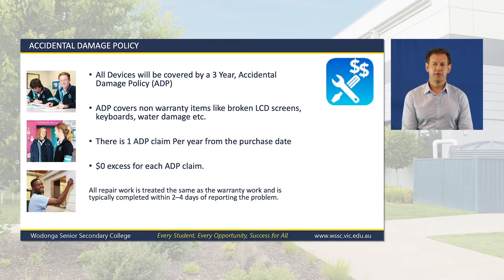In addition to the warranty cover, all devices have a comprehensive three-year accidental damage policy. The accidental damage cover is for items that are not a manufacturer defect — this could include damage if a notebook falls from a locker or water damage, and so on. There is a cap of one accidental damage claim per year from the date of purchase. This year we have managed to negotiate a $0 excess for any ADP claim, so regardless of whether the screen, other components, or a whole notebook needs to be repaired or replaced, there is no cost to you. All work is completed by a certified technician and typically completed within two to four days after submitting the claim form.